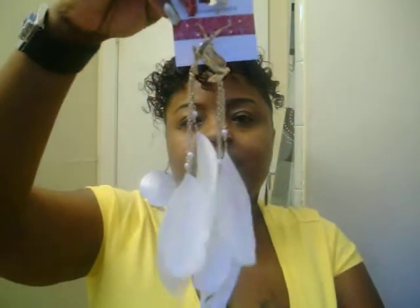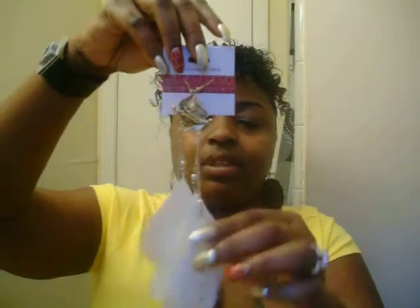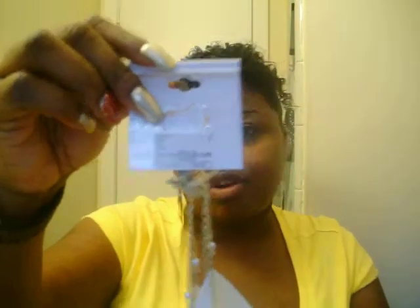And these feather earrings came from Charming Charlie's. Look at that, y'all — they are beautiful. And they have a little diamond on there. These cost $9.97 from Charming Charlie's.